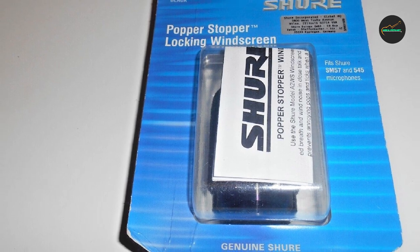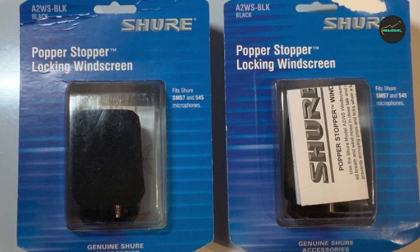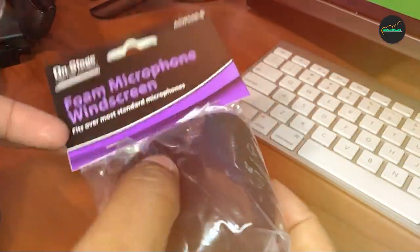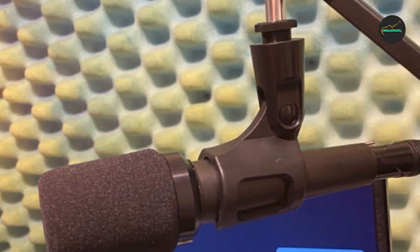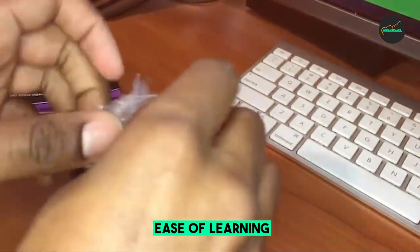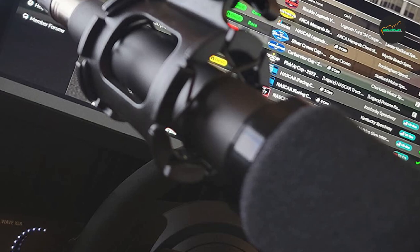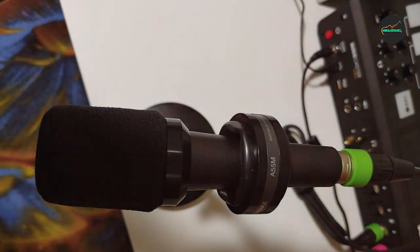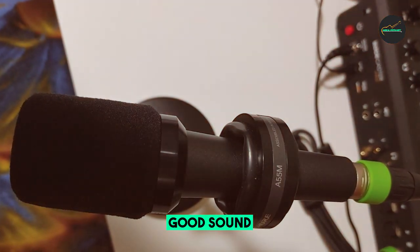Here are the pros and cons of the Shure Atwo WS Locking Microphone Windscreen. Pros: durable foam construction, effectively reduces wind noise and plosives, easy to install and remove, secure fit, lightweight, and unobtrusive. Cons: can be a bit expensive, and some users have reported a slight loss of high frequencies. Overall, it is a great choice for anyone who needs to reduce wind noise and plosives when recording with a Shure SM57 or 545 series mic — well-made, easy to use, and effective.